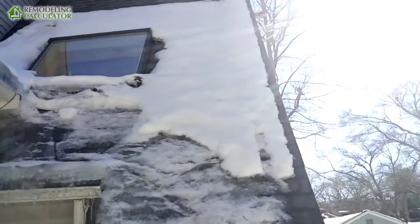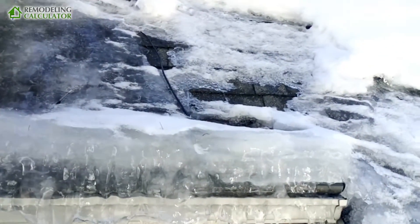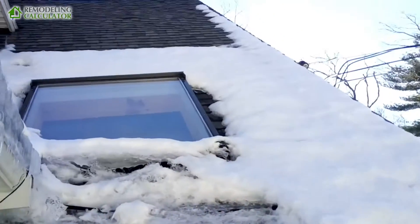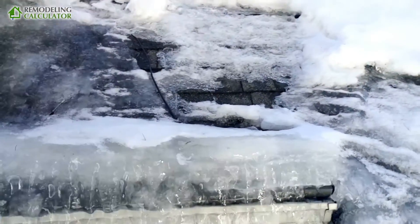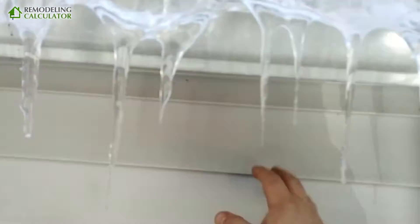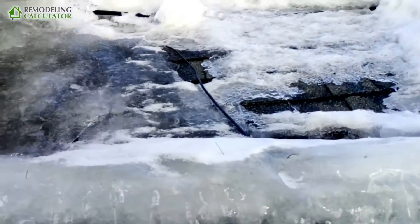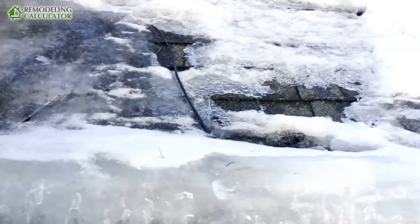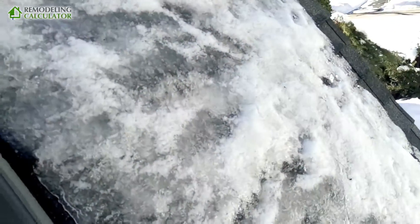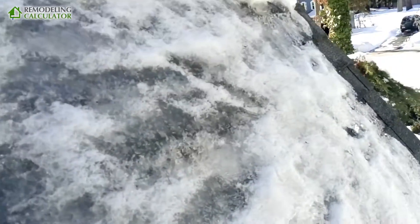You can see here the ice dams did happen, and the reason is because so much snow was running down here. Also, I had just insulated this wall here — it was not insulated well at all — so a lot of heat was escaping right through the edge.